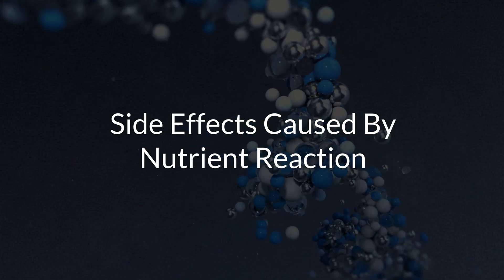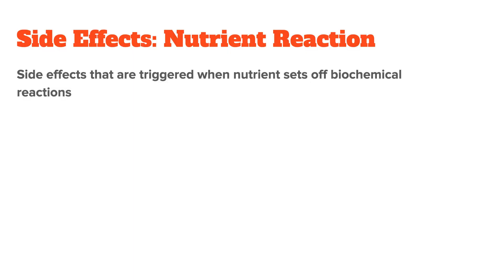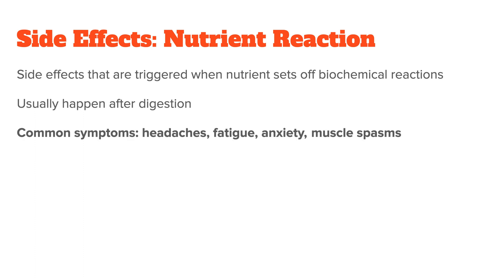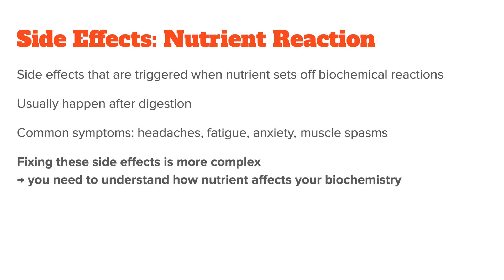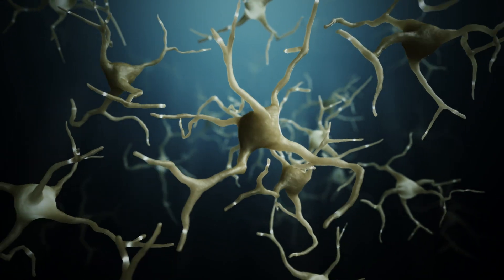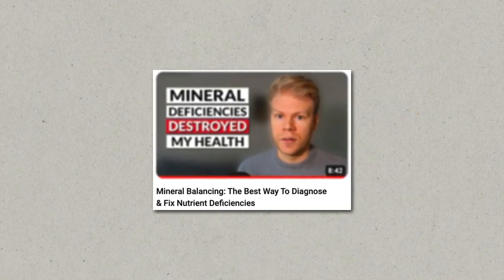Now let's talk about side effects from nutrient reaction. This is any side effect triggered when the nutrient reaches the tissue and sets off a chain of biochemical reactions. These side effects usually happen after you digest the nutrient, so there's a delay. They can be things like headaches, fatigue, anxiety, or muscle spasms — anything not related to digestion and nutrient uptake. Fixing these is more complicated because you have to understand the biochemistry behind the nutrient and what cofactors it interacts with. A common example is zinc — a lot of people break out or get anxious when taking zinc supplements.